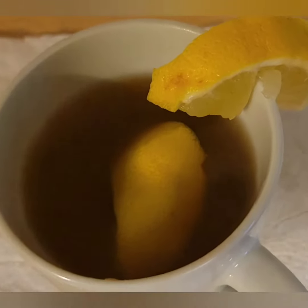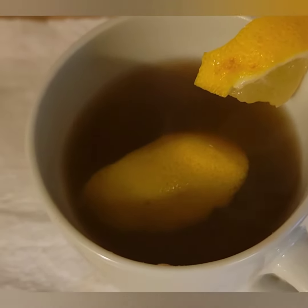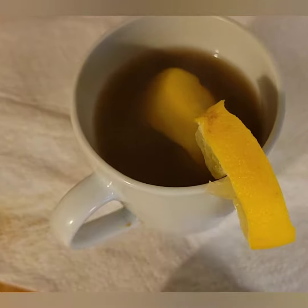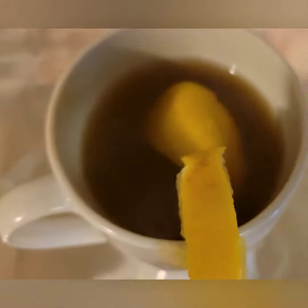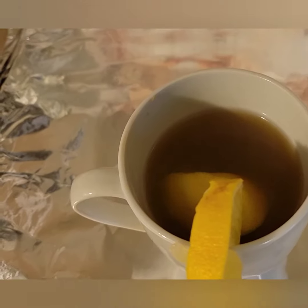Just brew it, put in some sugar, squeeze some lemon — it is so delicious, guys. Look at the stain! It is so delicious. We ordered some and it's really delicious.